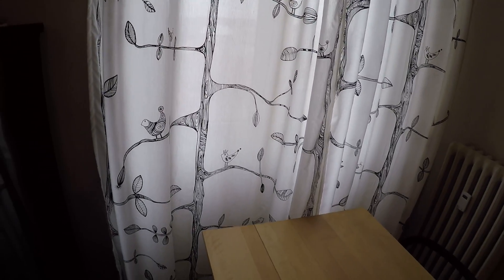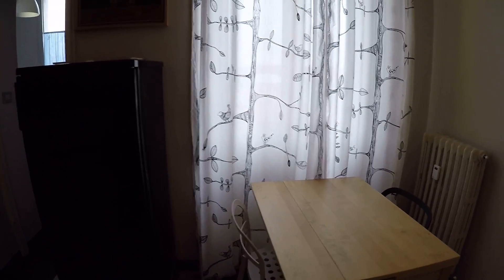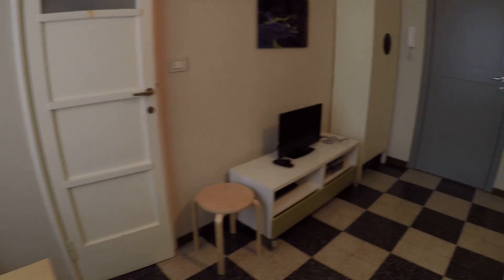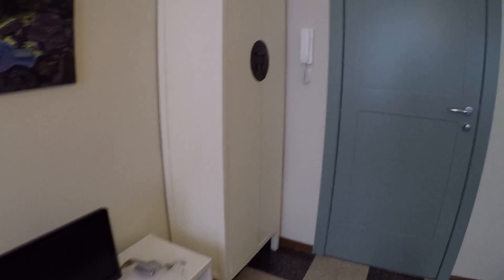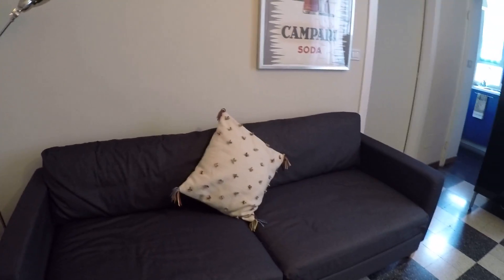We have a little table with two chairs. This is the fridge. It's a really intimate place. We have the television here with a little storage, a little wardrobe. And we have a cozy and large sofa here.